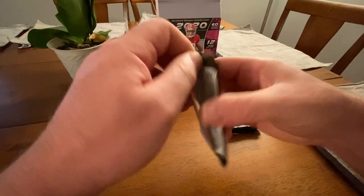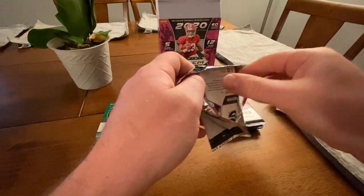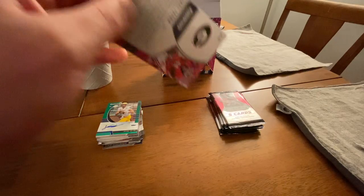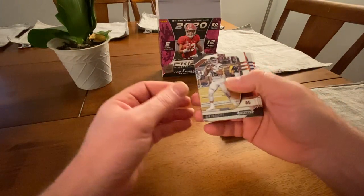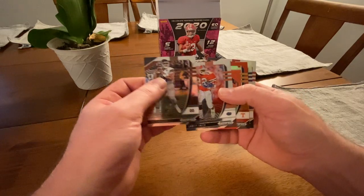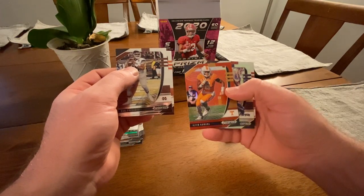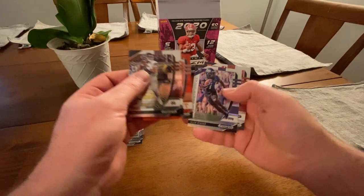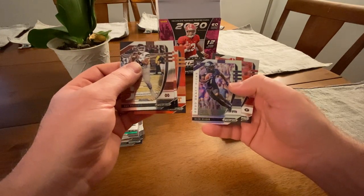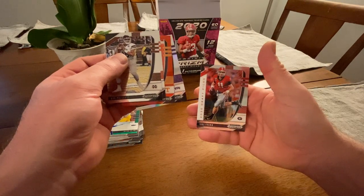In this pack we got: Dak Prescott, Emmett Smith, Alvin Kamara — that's an orange parallel — Jalen Reagor, and Jake Fromm rookie. I don't think those oranges are numbered out of anything.